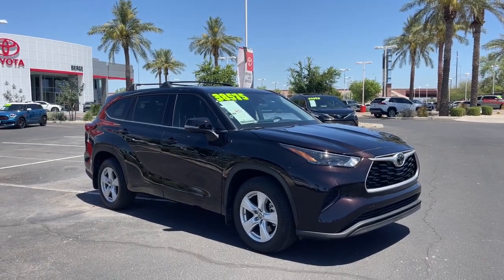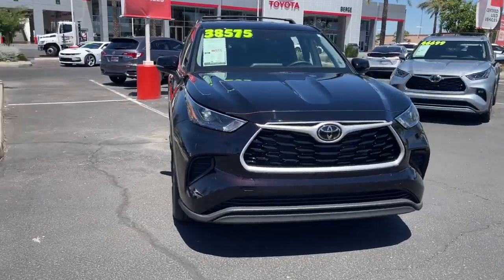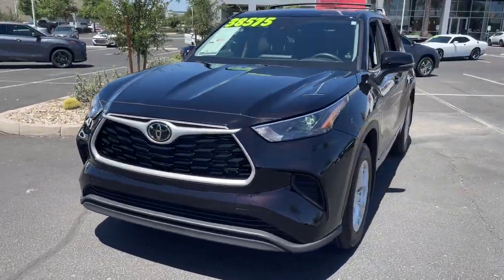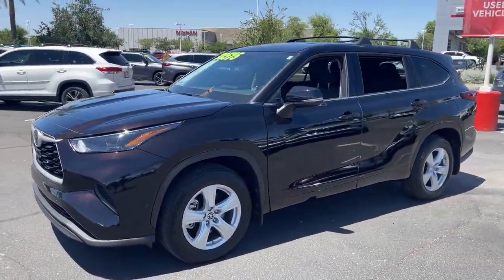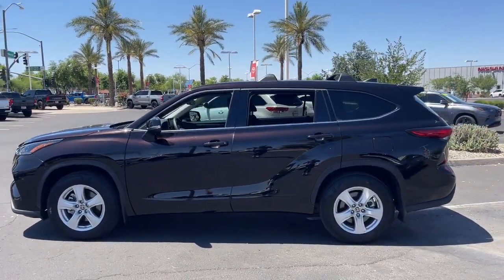Introducing the 2022 Toyota Highlander. With less than 10,000 miles on the odometer, this vehicle provides excellent value. Give your family this spacious, efficient Highlander and start building your road trip memories.